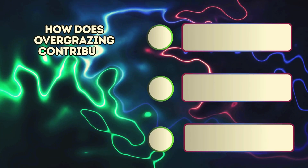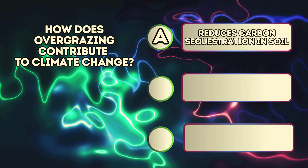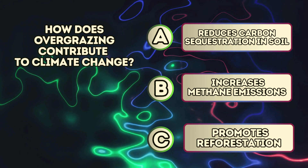How does overgrazing contribute to climate change? A. Reduces carbon sequestration in soil. B. Increases methane emissions. C. Promotes reforestation.